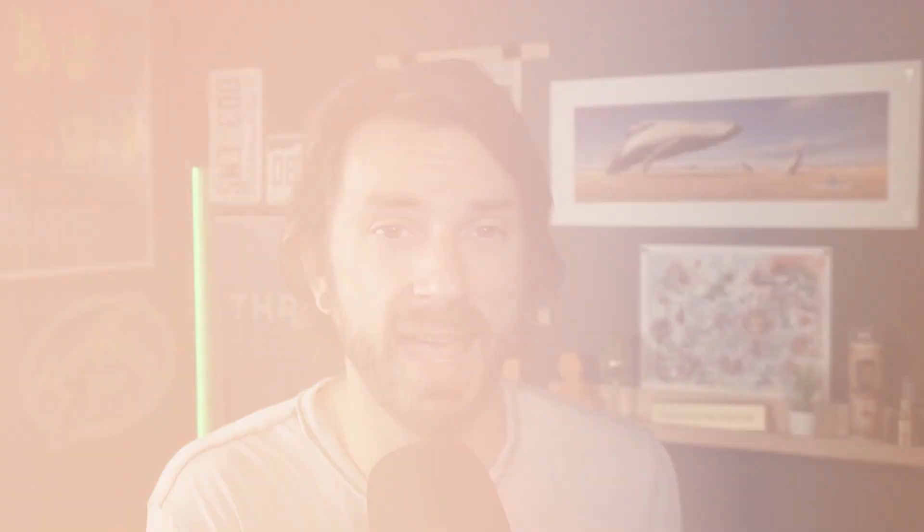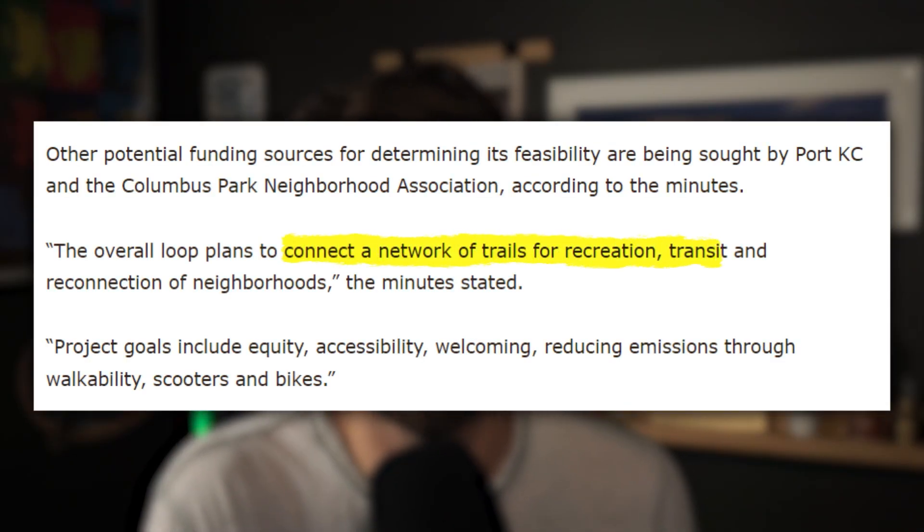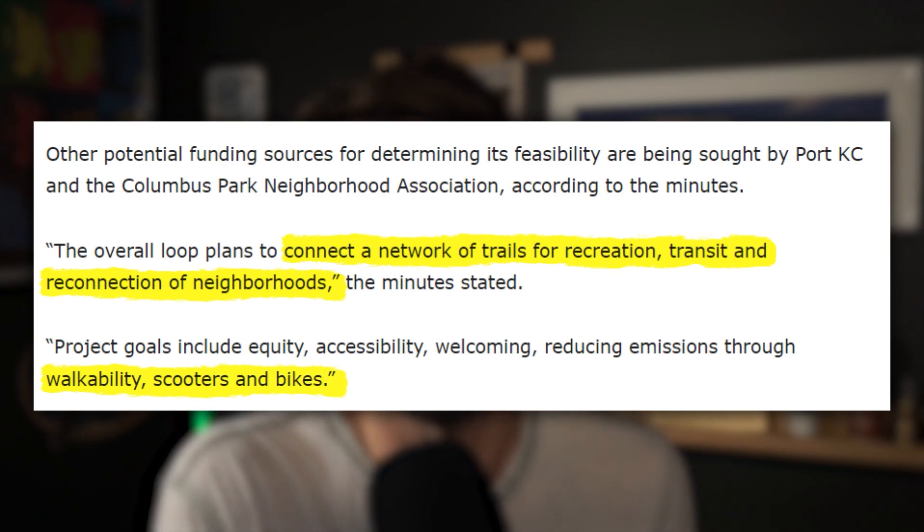The primary goals of the Green Line project are to create a network of trails for recreation, transit, and neighborhood reconnection, while also reducing emissions through walkability — scooters, biking, that sort of thing. I think it's a great idea for making Kansas City more walkable and interconnecting different parts of downtown in a very unique way. But what do you think?